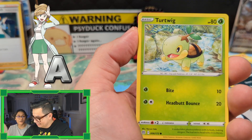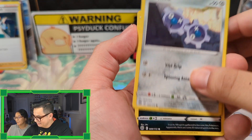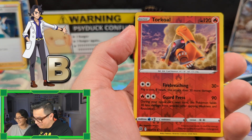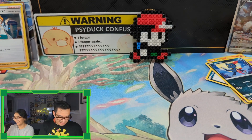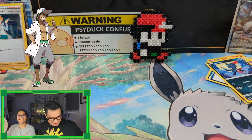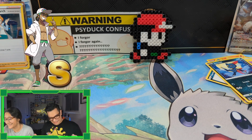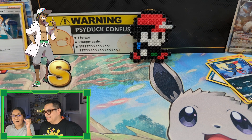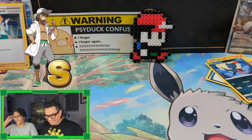Then you have Professor Juniper, which is where we're opening — I'll just call her Professor Juni. And then there's Professor Sycamore, the French professor from the Kalos region — he has those French vibes, he looks very frenchy. And then Professor Kukui, who looks like he belongs in Hawaii — he's from the Alola region. He looks very mahalo!